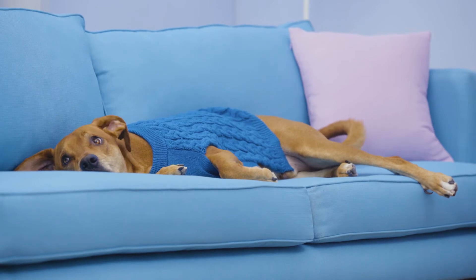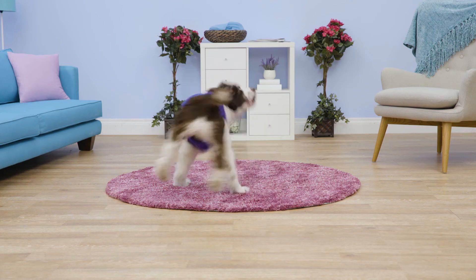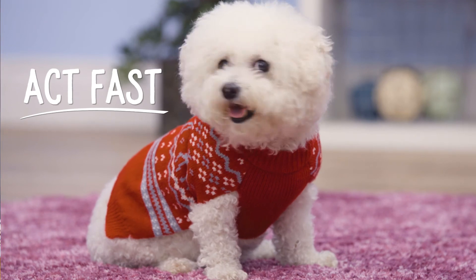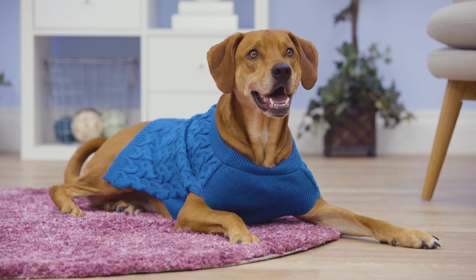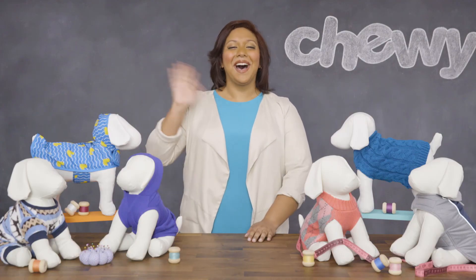Frisco has only made a limited supply of this adorable attire, which means your couture canine won't be embarrassed to be wearing the same sweater as another pup at the park. But it also means you have to act fast — once your favorite sweater sells out, it's gone for good. So why are you still listening to me? Find your favorite today. I'm Lily, thanks for watching. Bye!